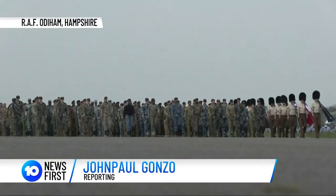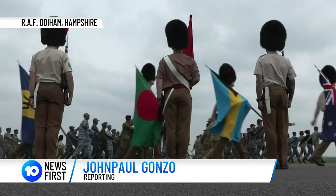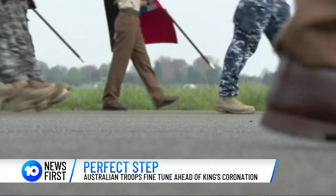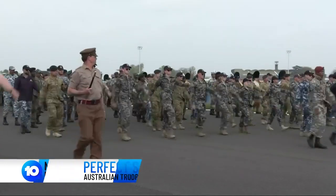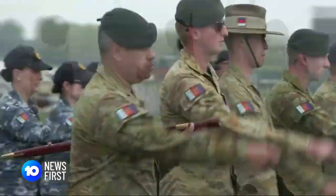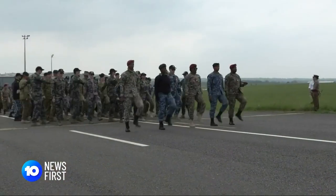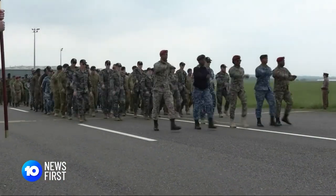It must be perfect. Commonwealth countries, led by Australian troops, practising the coronation procession — it is timed to the second. To keep 4,000 troops in the same step.